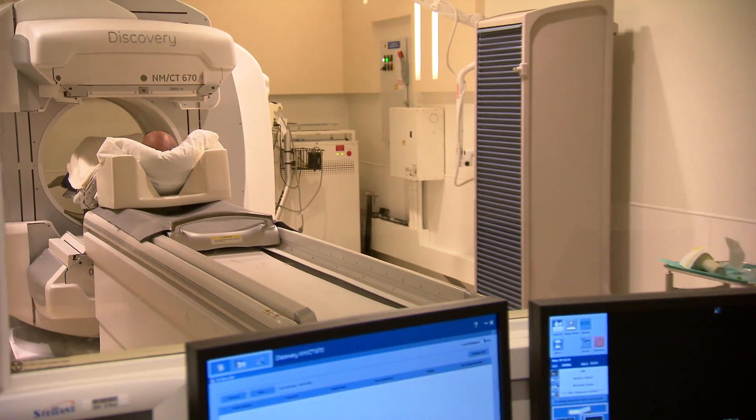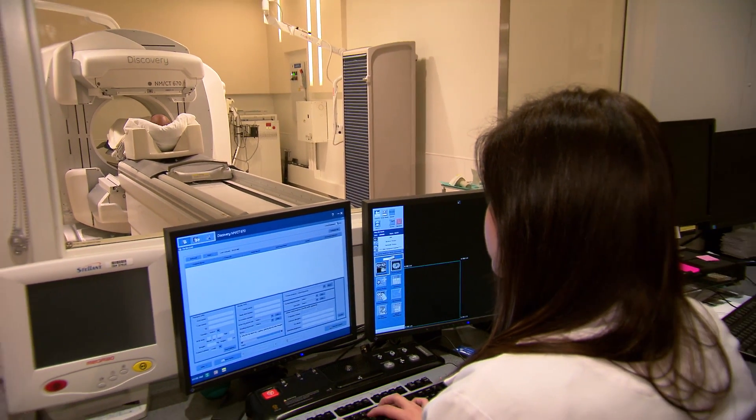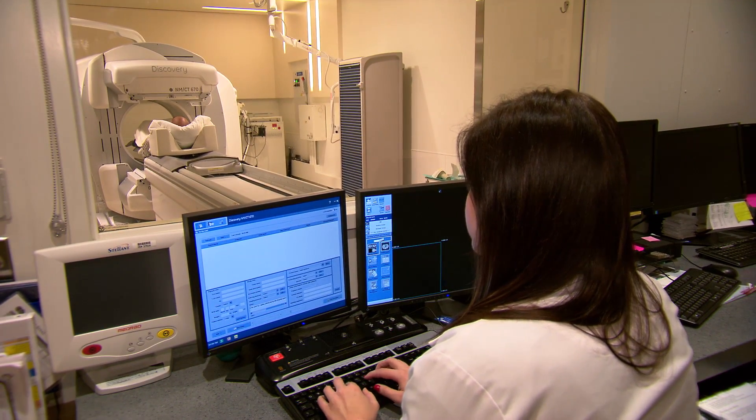Hello and thank you for choosing Cedars-Sinai. Your doctor has ordered a nuclear medicine test. This video will let you know what to expect and how to get ready for your exam. Nuclear medicine tests use radioactive substances called tracers that help your doctor see how organs in your body are working. The radioactivity you are exposed to during a nuclear medicine test is very low and will not hurt you. The information the test gives your doctor far outweighs this small exposure to radiation.